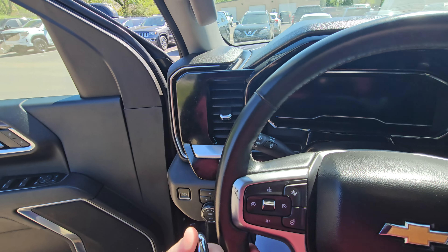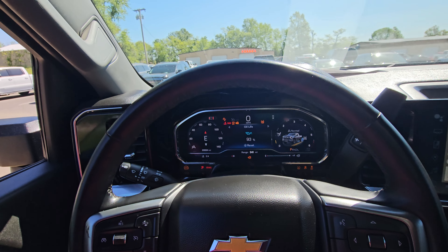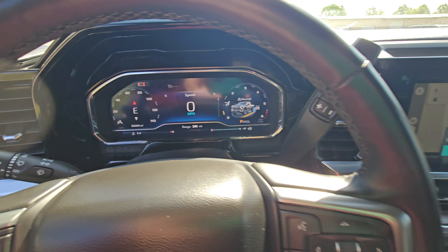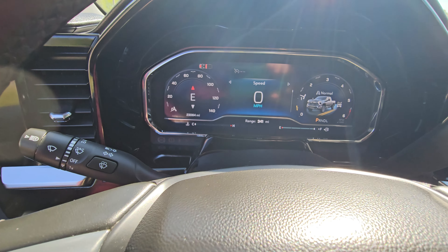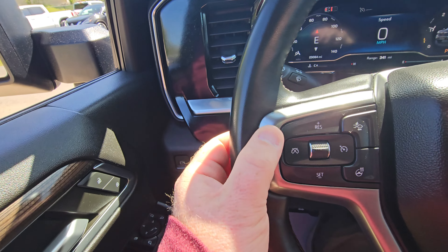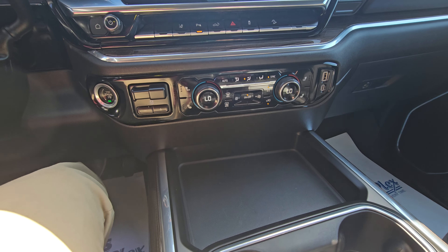Hopping inside. This one is push-button start. It runs great. It's got a really, really nice big screen in it. As a GM guy, I'm excited to see they kind of caught up on some of these features. Four-wheel drive is all over here on a knob. It's got one spot — you can't even really feel it — but it looks like maybe it's had a scuff or something like that on the driver's side. That's literally the first time I've found anything on it at all.